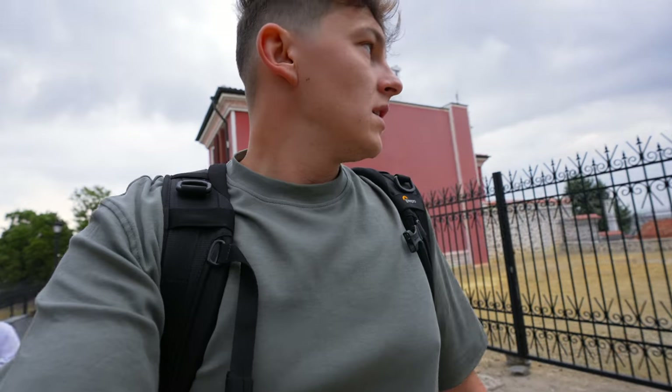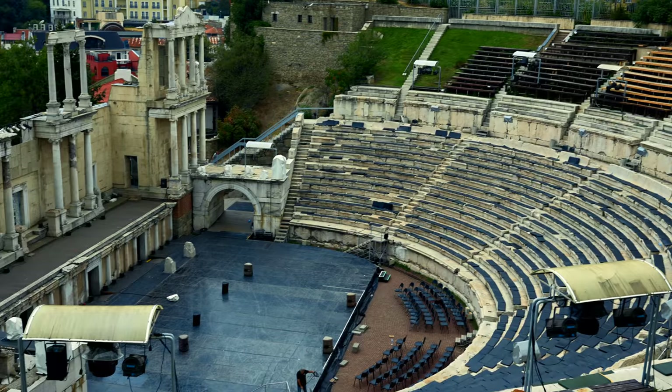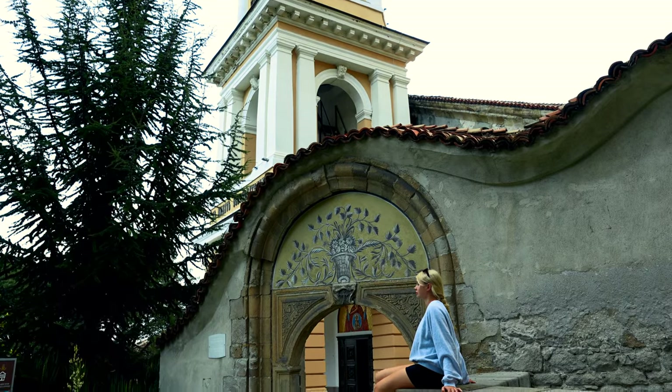The Old Town of Plovdiv is an architectural and historical reserve located on the Three Hills — such a unique place. What you see here is the St. Virgin Mary Cathedral from 1844, here in Old Town. Also very nice church, so so beautiful.